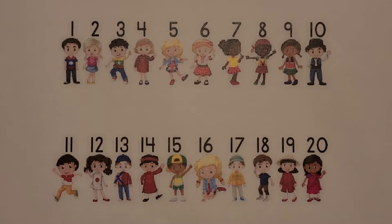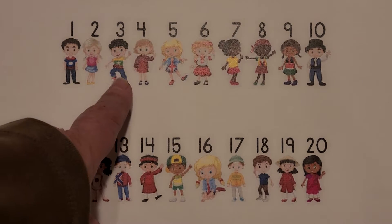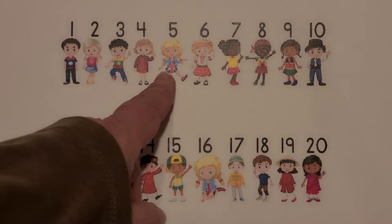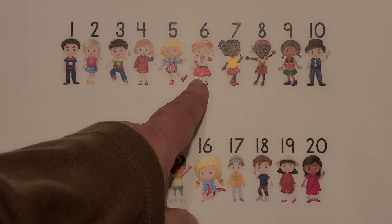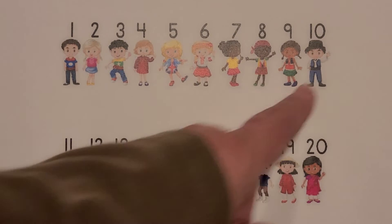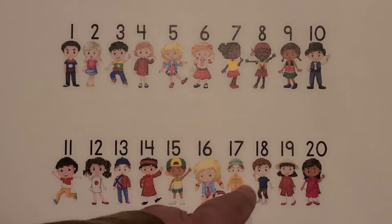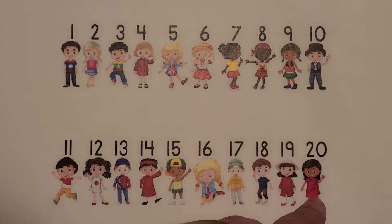I see children. Count them with me. 1, 2, 3, 4, 5, 6, 7, 8, 9, 10, 11, 12, 13, 14, 15, 16, 17, 18, 19, 20. 20 children.